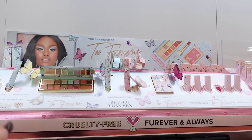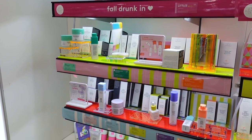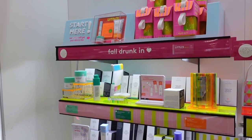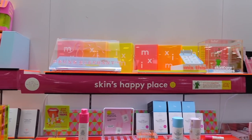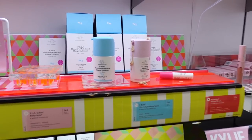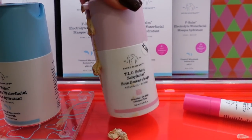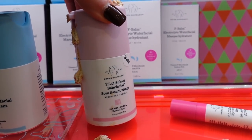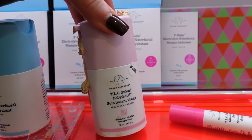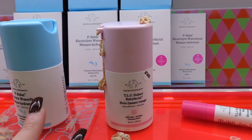I popped by the Drunk Elephant display — they actually have pretty much their full line here, not just a select few. They also make body care items. Love the neon, vibrant packaging. One of my favorite products is the TLC Sukari Babyfacial — it makes your face feel like a baby's butt. I've repurchased this so many times. It's $80, but I've never noticed such a difference in my skin. Just don't leave it on too long or it'll burn your face — follow the directions!